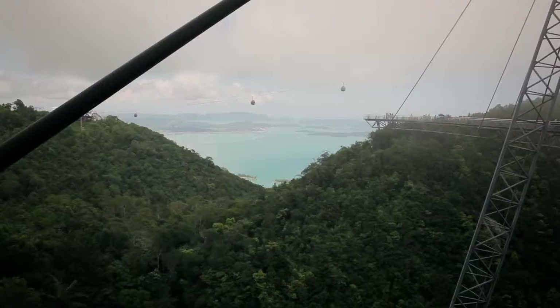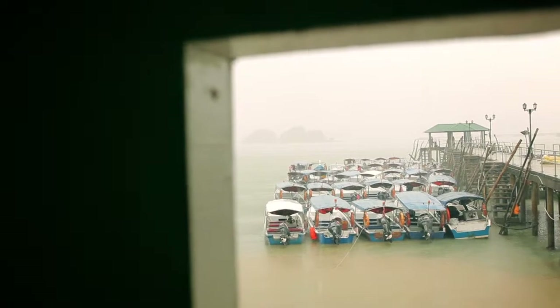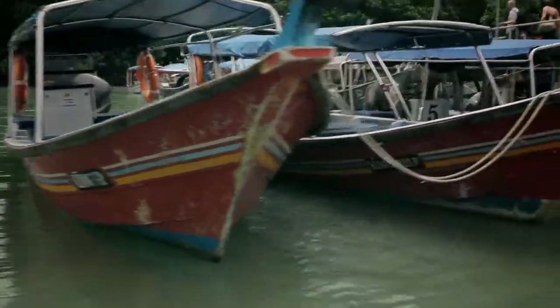We've done some fun things. We did the cable car here and got a chance to see the island from an elevated view. And then we did a boat tour, which was a little rainy, but got us out and about checking out some different things.